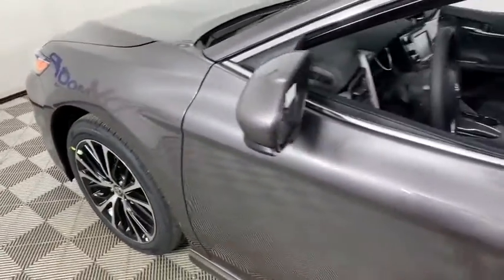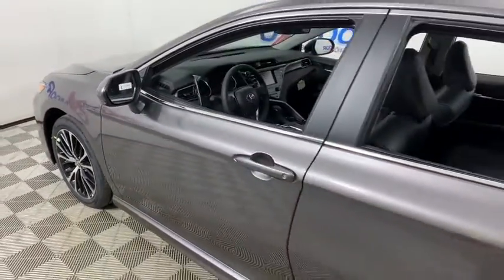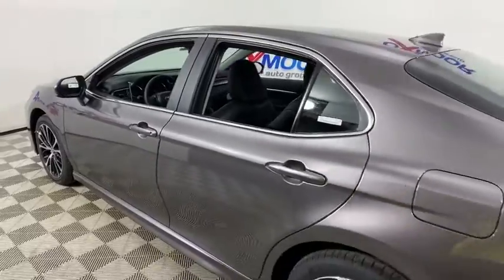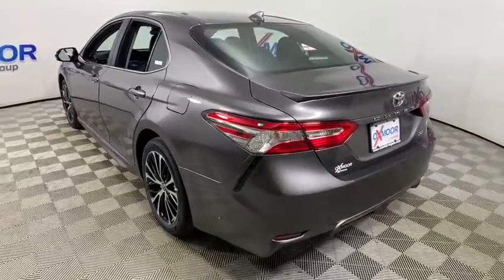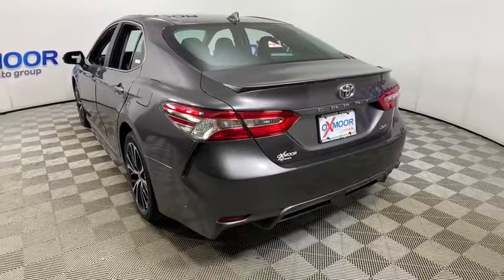We are pleased to show you the 2020 Toyota Camry. The Toyota Camry is an affordable, mid-size car — reliable and a great, comfortable commuter car. This vehicle has less than 100 miles.